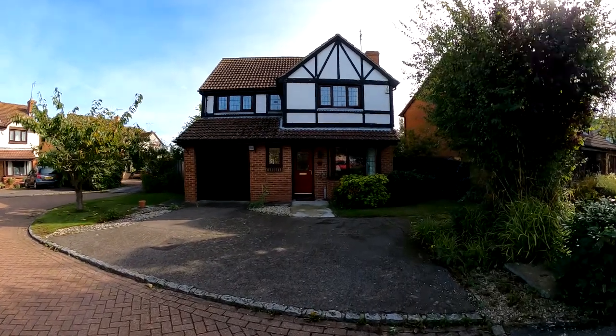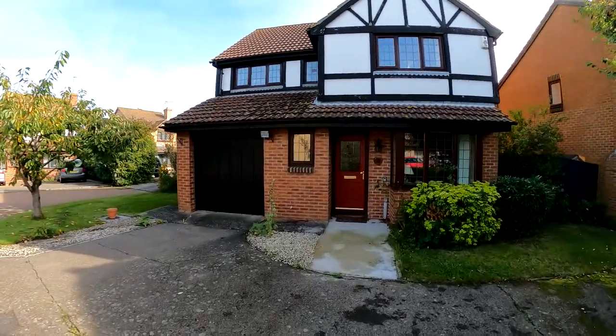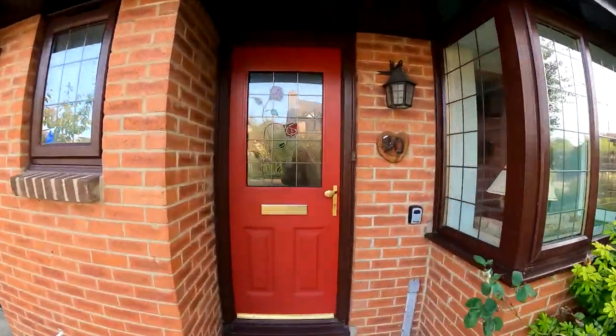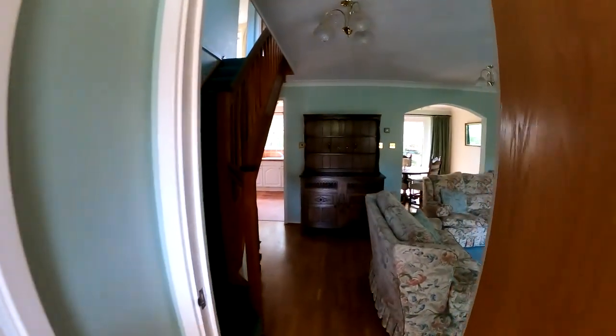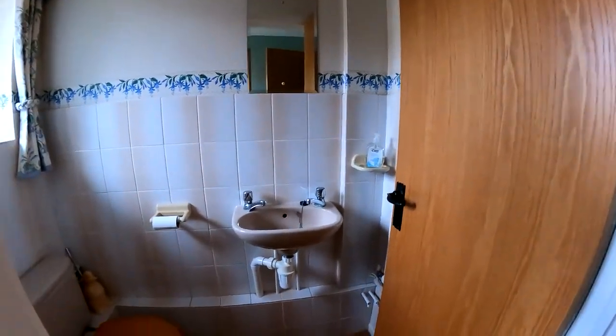Hello, it's Celia from Kent Estate Agencies and today we're taking a look at number 20 Primrose Way in Chestfield. This is a detached family home standing on a very good-sized corner plot, and coming straight through off the front hallway area we're going to start by taking a quick look at the downstairs cloakroom.